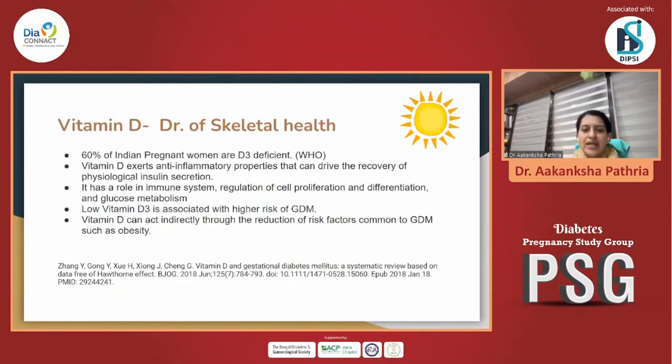Vitamin D is the doctor of skeletal health, as we can say. Around 60% of pregnant females are vitamin D deficient. Vitamin D has a lot of pleiotropic benefits beyond just skeletal health — it has anti-inflammatory properties that we could document even during COVID, where it helped prevent patients from going into complications.